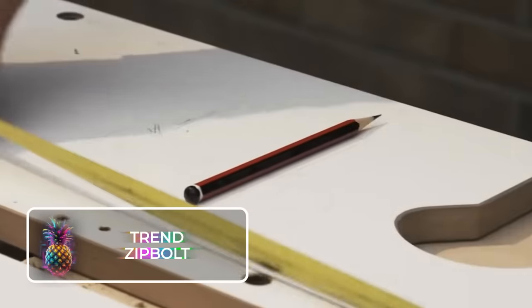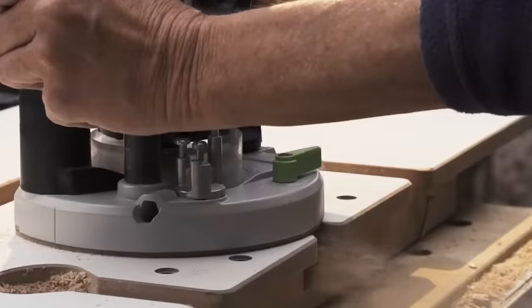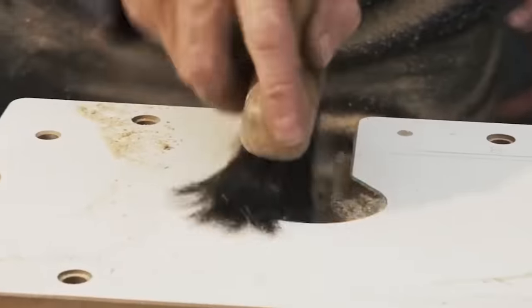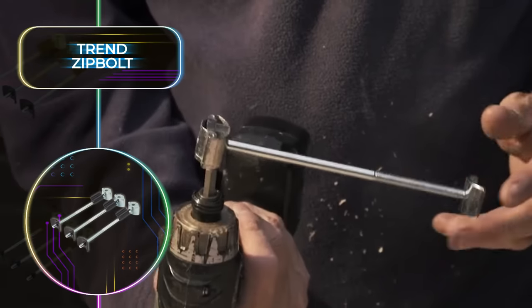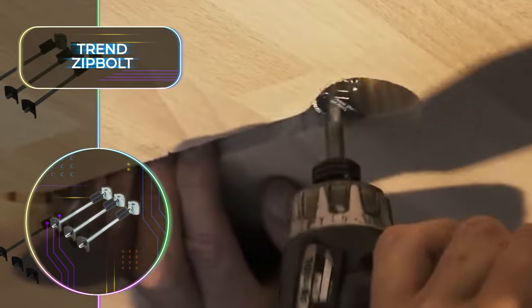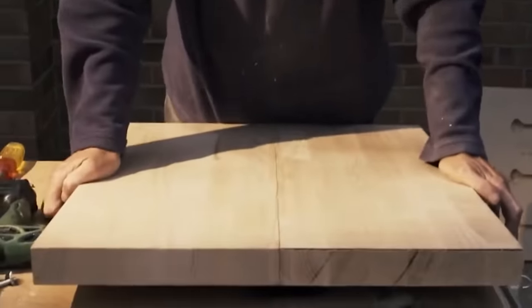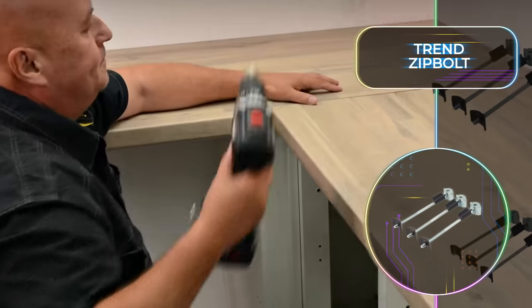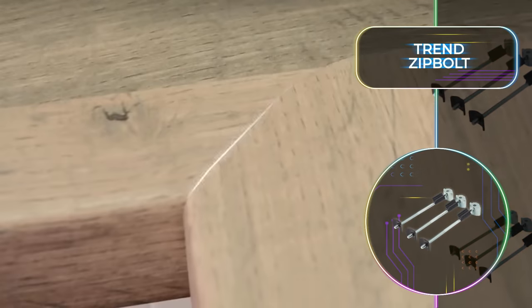The Trend Zip Bolt is the perfect tool for furniture assemblers and kitchen installers, but also for anyone who needs to get into a tight space and connect small and unusually shaped details. The Zip Bolt is genius in its simplicity and operates on a simple principle of a reduction drive to tighten into place — it's all about fasteners with quick clamping bolts. With just a screwdriver or drill in hand, you'll breeze through your tasks up to four times faster, thanks to the remarkable Trend Zip Bolt.